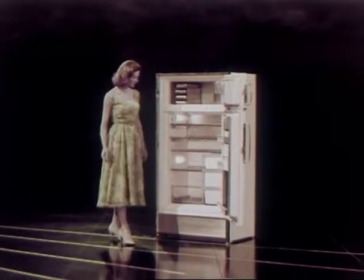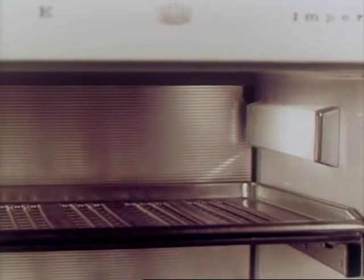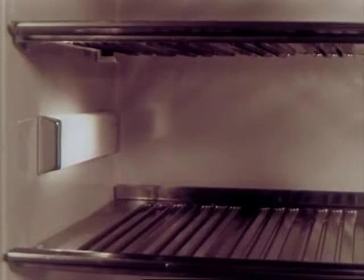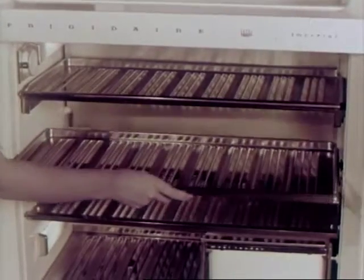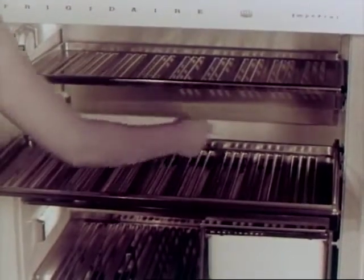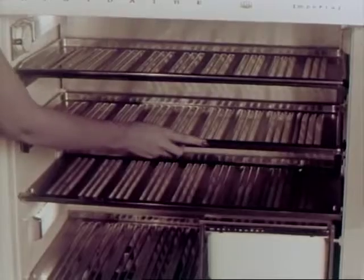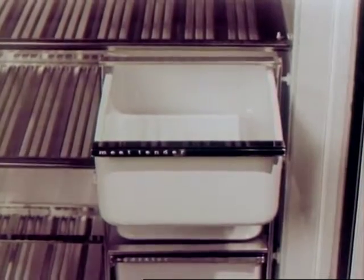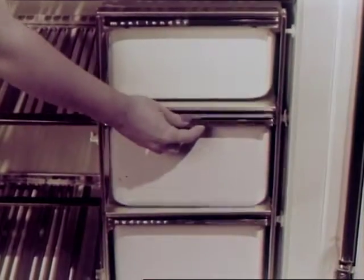Behind the separate refrigerator door, brand new for '57: scientifically planned illumination in the interior. Not just one light to light the upper area, but two to give full illumination across the top, and then a third light to light the lower shelf area. New shelves, brightly styled in the Imperial manner — so roomy, so sturdy, even when pulled all the way out and loaded with food. And talk about planned food storage — an all-porcelain meat tender, something brand new and designed exactly to match the all-porcelain hydrators below.